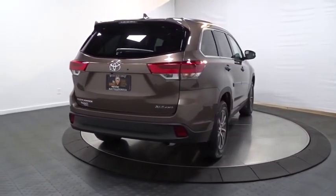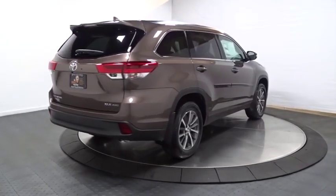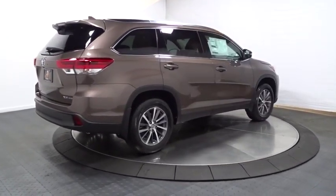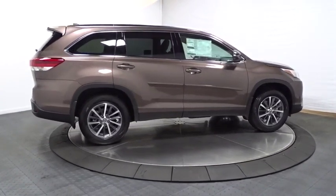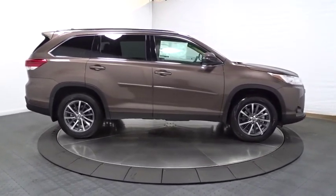Here are some of this vehicle's great options: leather wrapped steering wheel, universal garage door opener, fog lights, clock, AM FM CD player with six speakers, MP3 capability, trip computer.